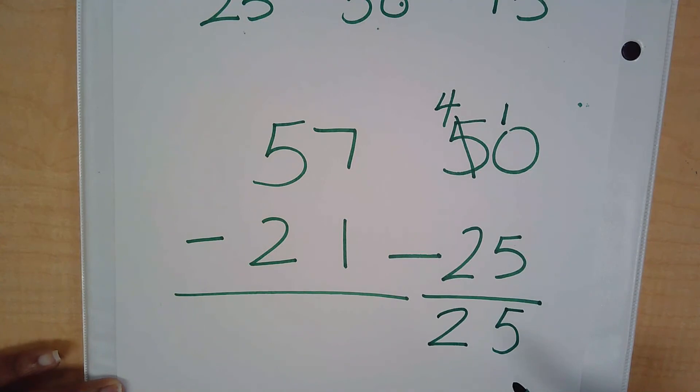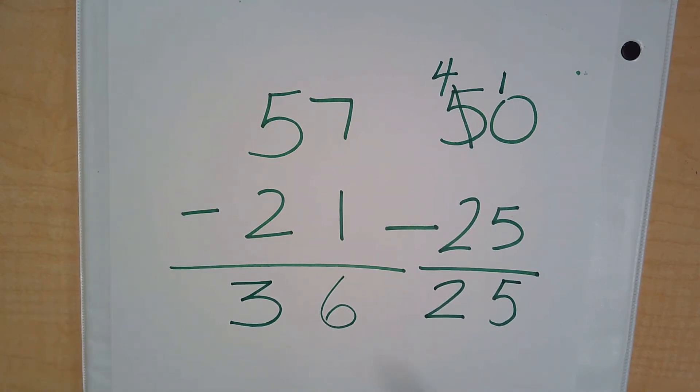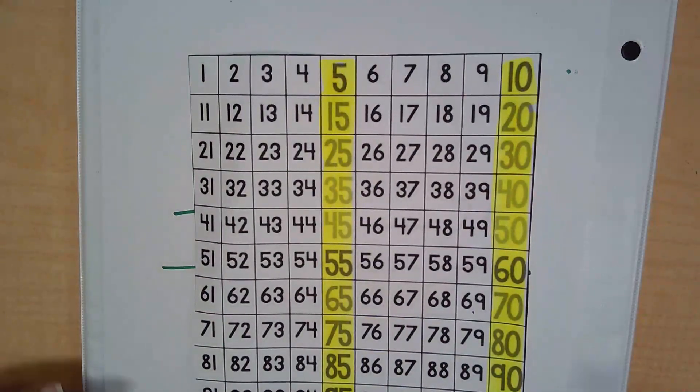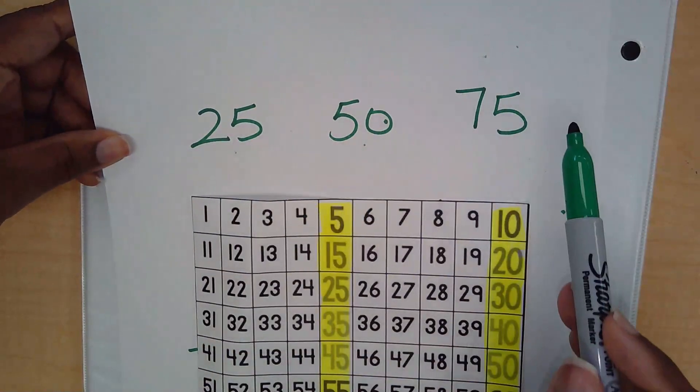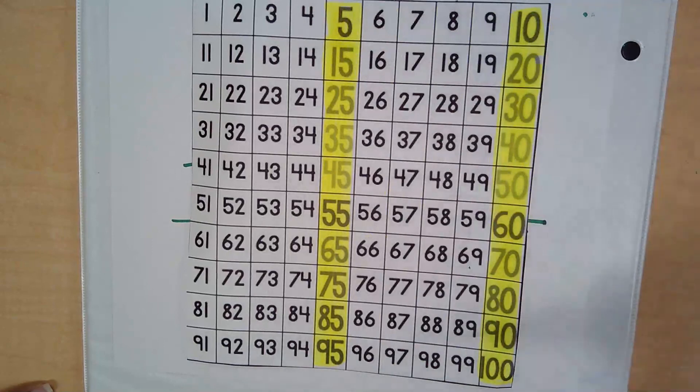Verifying: 57 minus 21 — 7 minus 1 is 6, 5 minus 2 is 3, giving us 36. These two numbers are not very far from each other. Using compatible numbers helps all of us do mental math because zeros and fives make everything easier when solving for a sum, difference, product, or quotient. Compatible numbers are friendly numbers and must end with a zero or five. You may use the strategy of 25, 50, or 75, or as in part one, find the nearest number ending in a zero or five. Thanks for watching!